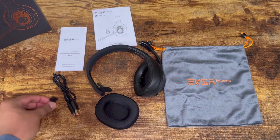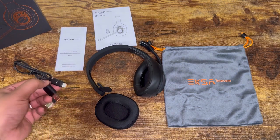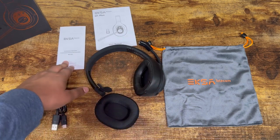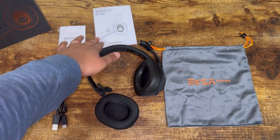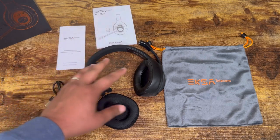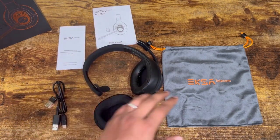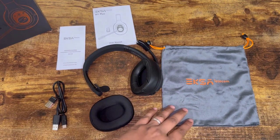In the box we have our PC adapter, our USB to USB-C charger for the headphones, our warning brochure, and the user manual. We also have the headset itself, the extra ear cushion, and a very nice EXA carry bag.